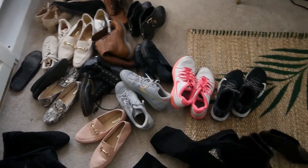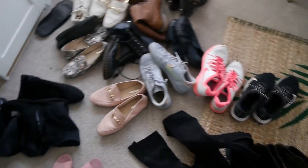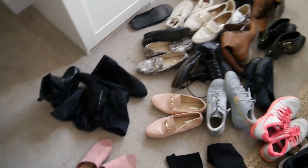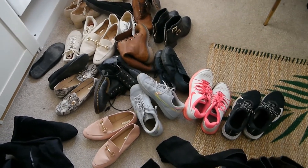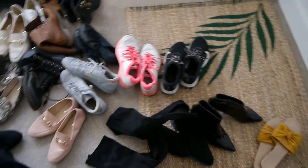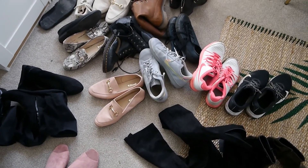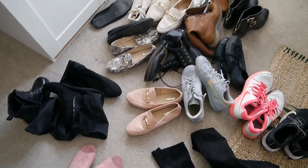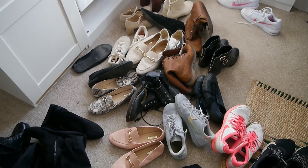I'm ashamed to say that this is every single pair of shoes that I own — absolutely ridiculous amount. That's why I find doing my wardrobe and my clothes and shoes and everything quite difficult, because I genuinely do wear most of this stuff. The things that I don't wear so much I will just go ahead and get rid of. Hopefully we can at least get rid of a few pairs.